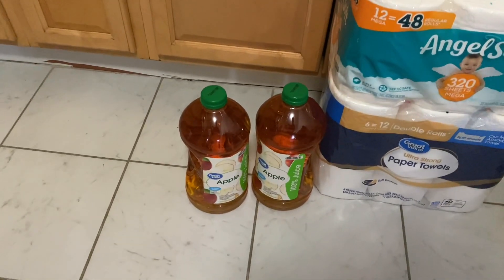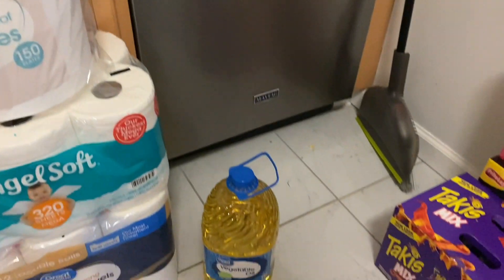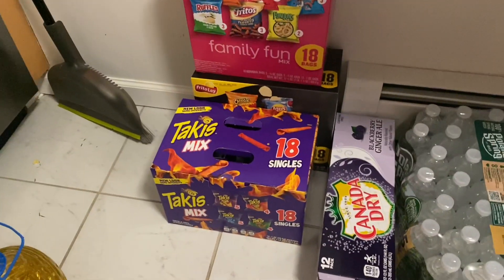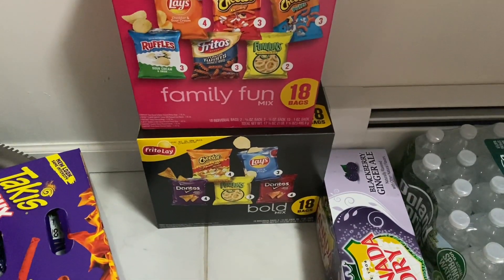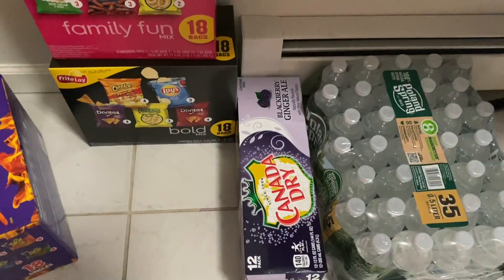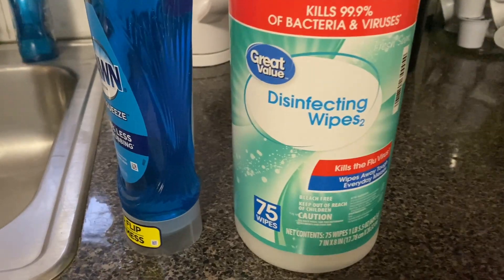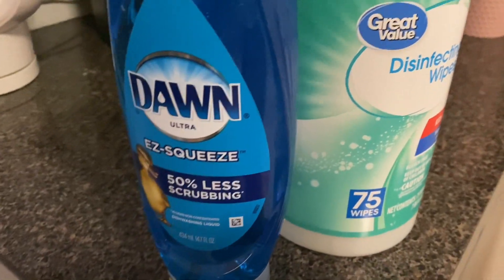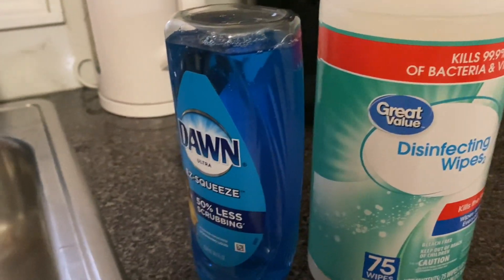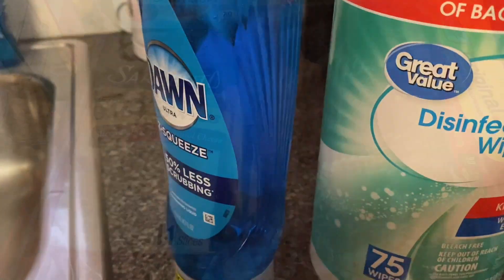I got two apple juices, paper towels, tissue, paper plates, vegetable oil, a box of Takis, and some more boxes of chips for them. I got a case of water, some disinfectant wipes, and some more Dawn Easy Squeeze. I do love the Dawn Power Wash spray but I like my little soapy rag for washing dishes, so I'm going back to that.